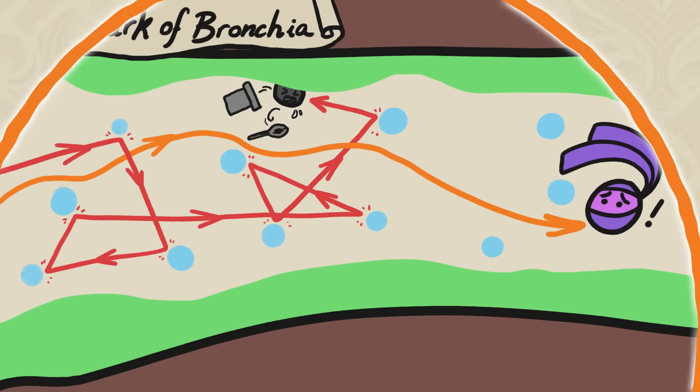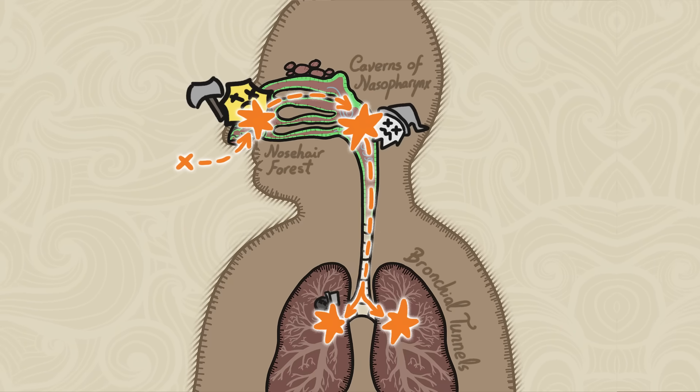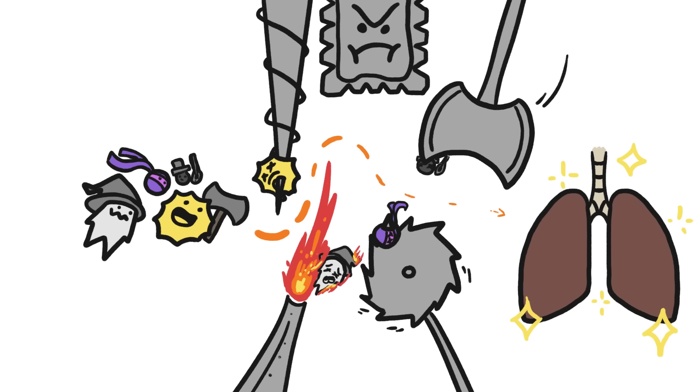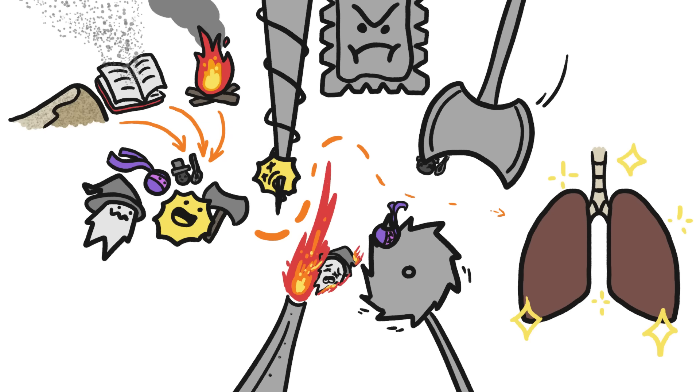This last obstacle, along with the others before it, is a tough challenge, which means that only rarely does anything survive the gauntlet, pass from our lungs to the bloodstream, and wreak some serious havoc. For thousands of years, this gauntlet filtered out most airborne stuff, like sand, dust, and smoke, with only the occasional problematic particles sneaking through.